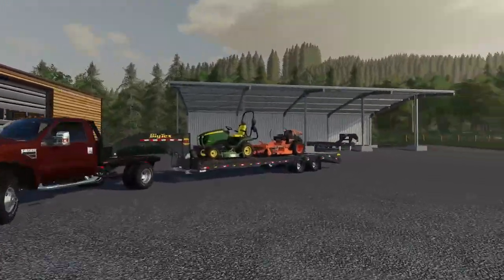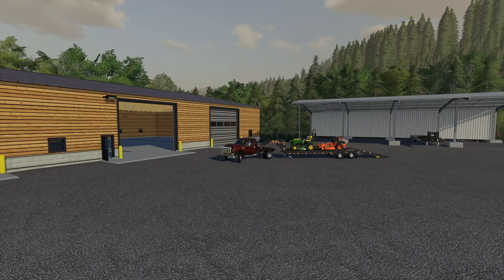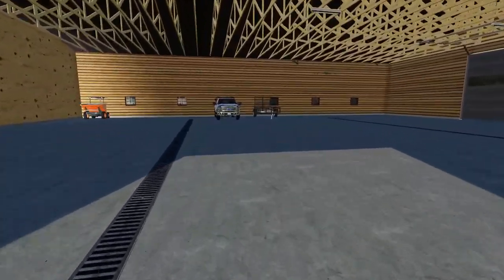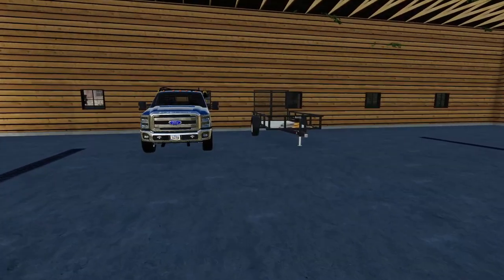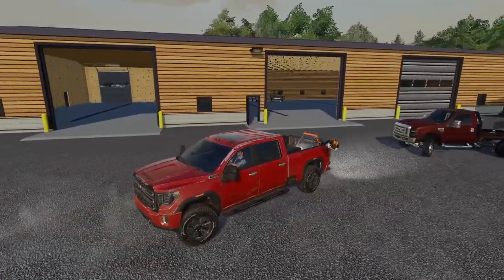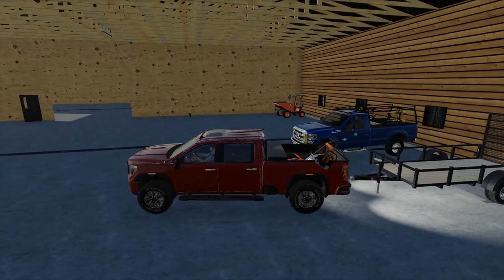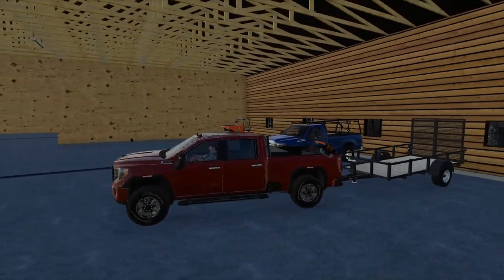We've got to get these two mowers offloaded so we can get everything we need on the other trailer. I think we're going to be taking the smaller trailer today because we really don't need anything much bigger. Maybe I should put the weed whacker in the trailer instead of the truck — that might be a better option.